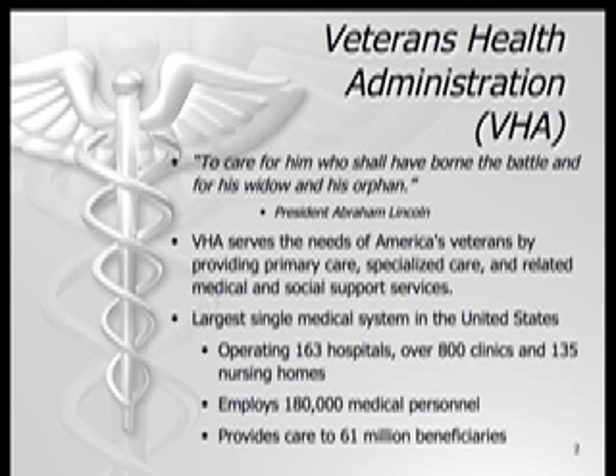The VHA has become the largest single medical system in the United States, operating 163 hospitals, over 800 clinics, and 135 nursing homes. The VHA employs 1,880,000 medical personnel to provide care to a possible 61 million beneficiaries.